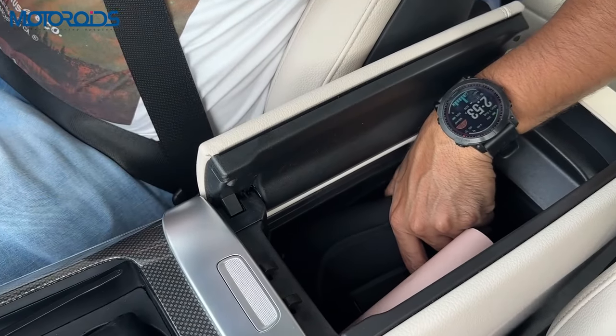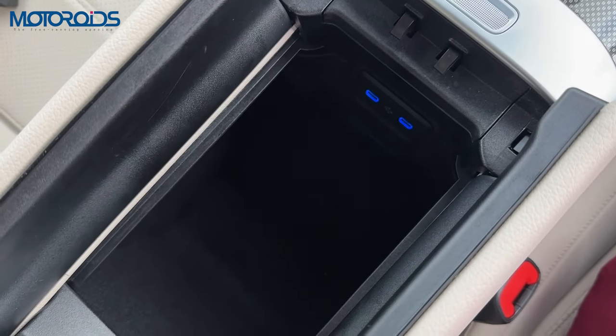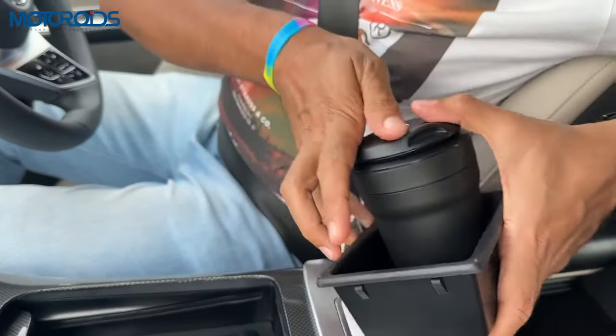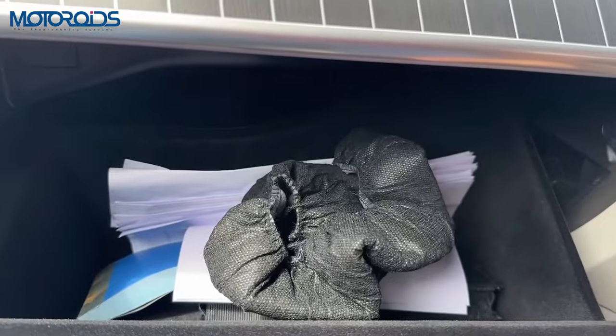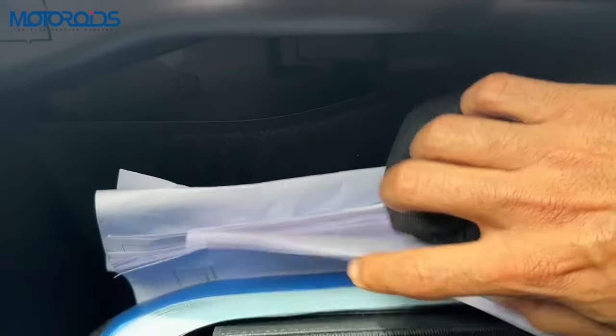There's this geared cover which comes on really smoothly and then you have some more space. You have two Type-C USB sockets here and two more Type-C USB sockets, and this again is a very cavernous space. You have a tray inside, a little ashtray, and there is absolutely no dearth of space in the middle. The glove box is also very beautifully made with ample space inside.